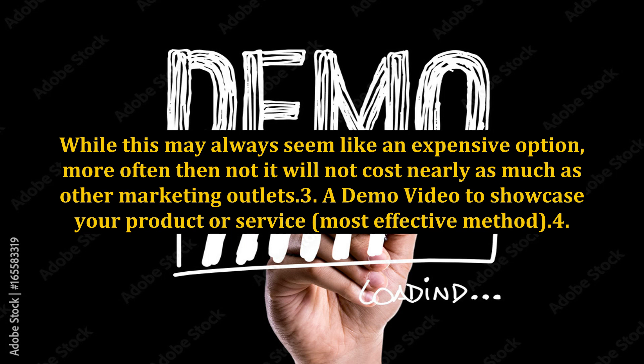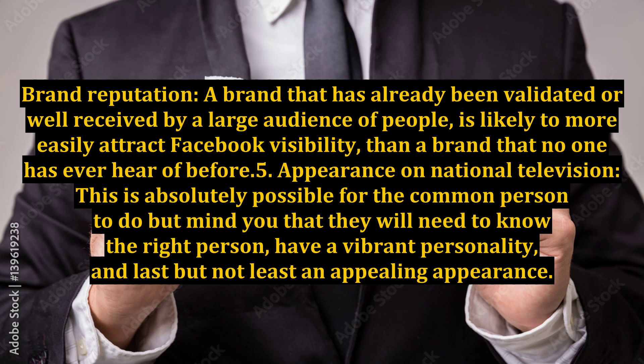Method 3: A demo video to showcase your product or service — the most effective method. Method 4: Brand reputation. A brand that has already been validated or well-received by a large audience of people is likely to more easily attract Facebook visibility than a brand that no one has ever heard of before.